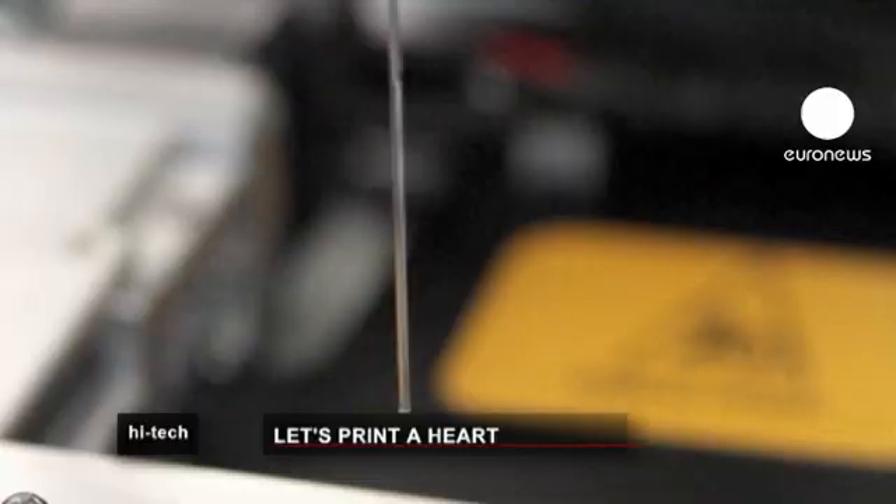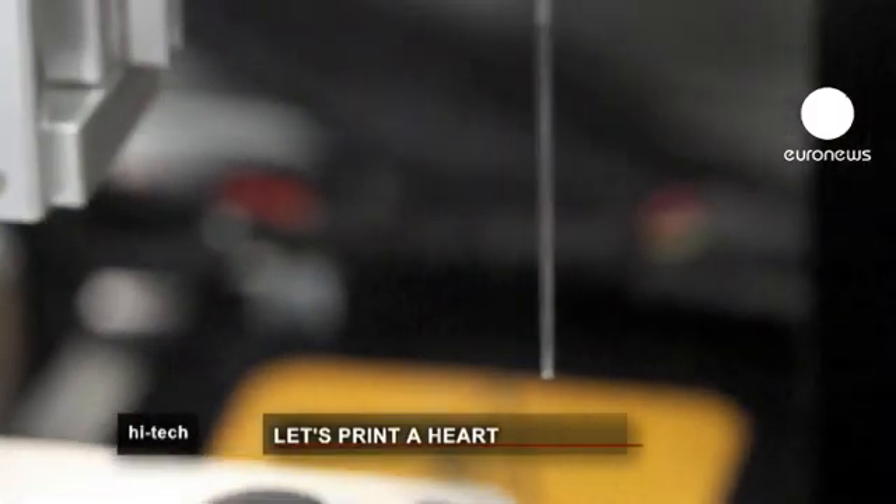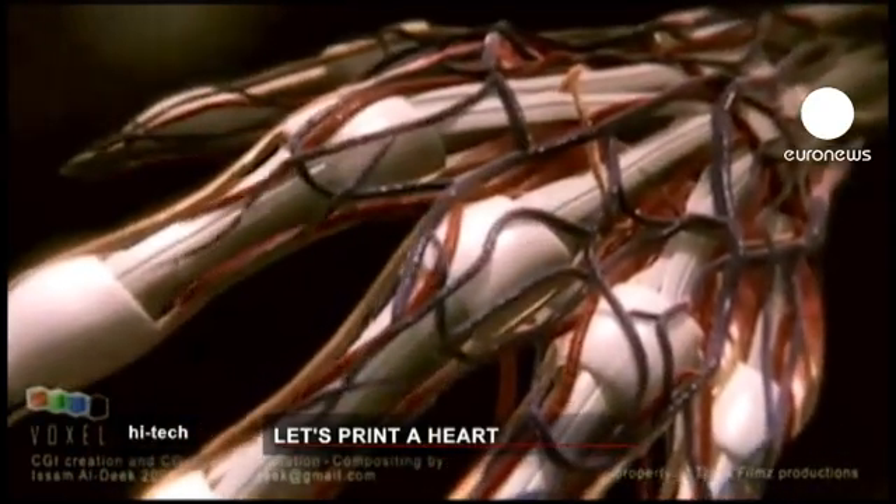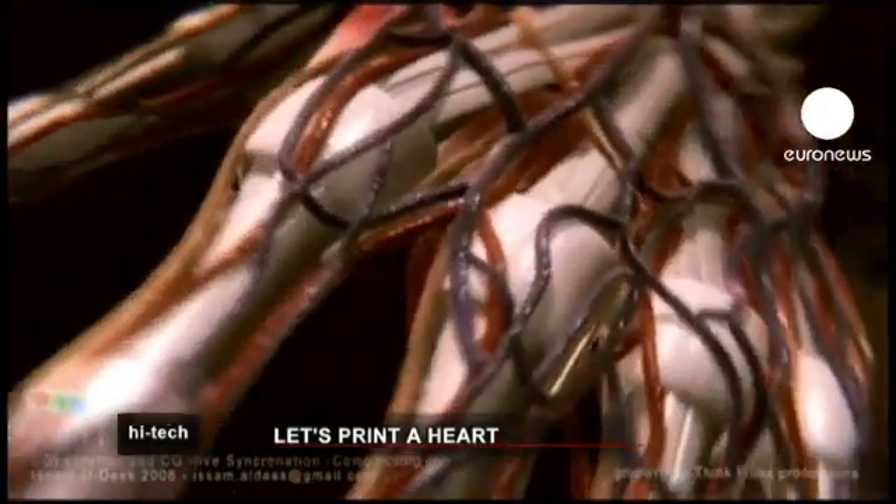In the lab they can print fragments of heart and lung tissue and blood vessels, but creating an entire organ is still some way off. Without the ability to create blood vessels inside the system, they're limited in how thick structures can be — their real limit right now is making things smaller than a millimeter. Over time, as they can print blood vessel networks into larger structures, they can think about making larger tissues.